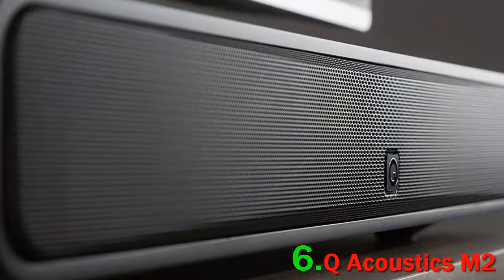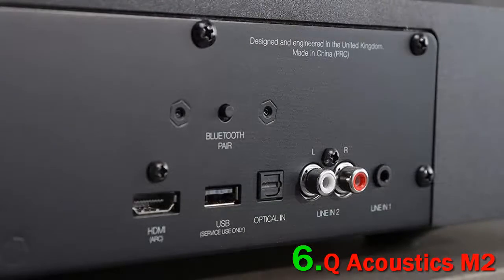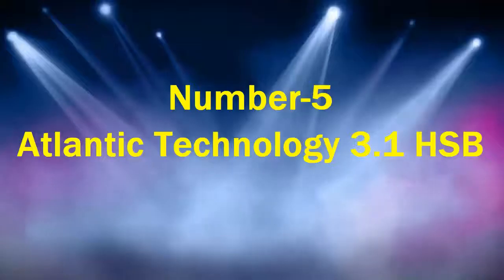The presets might not suit your room at all, but the EQ can be easily accessed from the M2's back panel or from the included mini remote. As for source selection, this unit is better equipped than most in this department.